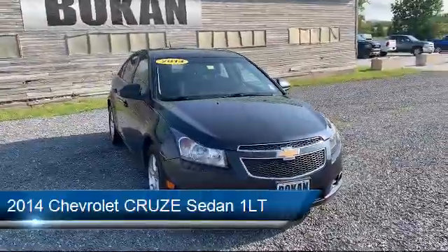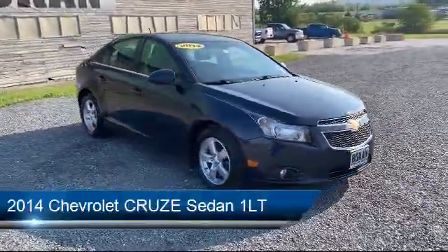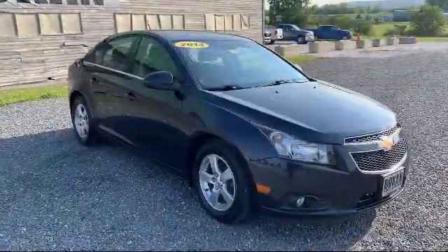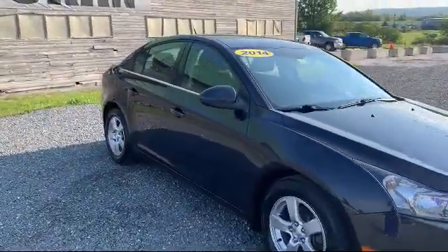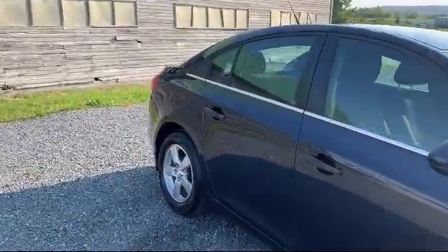It comes equipped with Sirius XM satellite radio, steering wheel controls, electronic stability control, keyless entry, tire pressure monitoring system, and air conditioning.